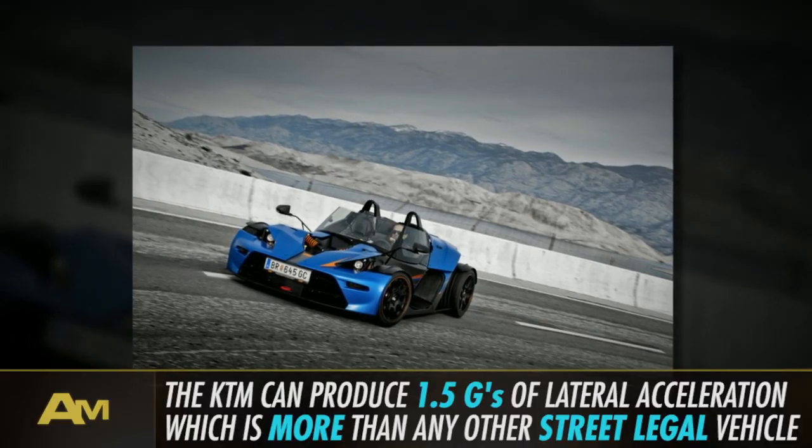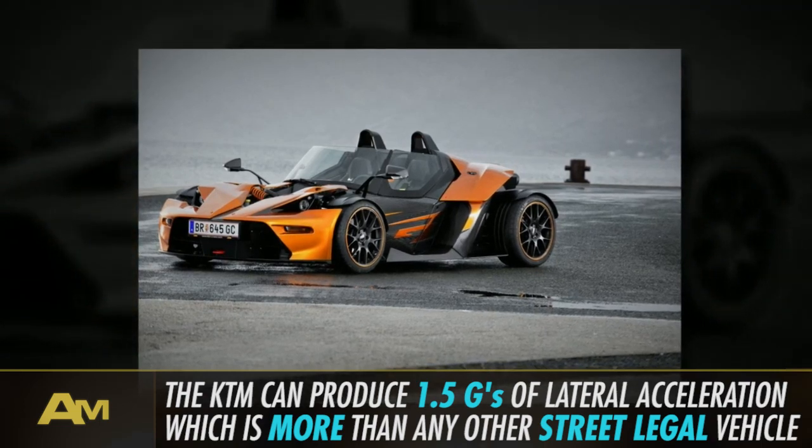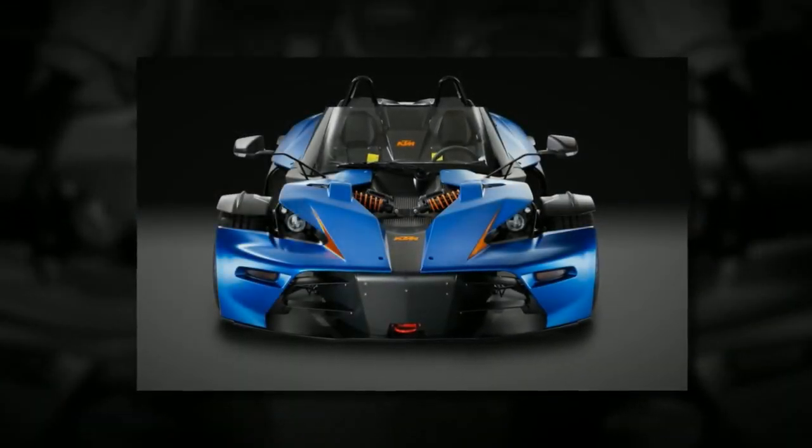Capable of producing 2Gs of lateral acceleration, no other street vehicle achieves such grip. Getting 28 miles per gallon and only costing $94,000, the X-Bow delivers blistering supercar speed in an out-of-this-world package.